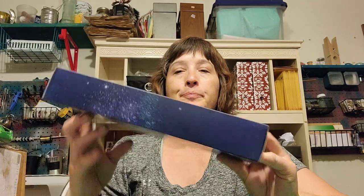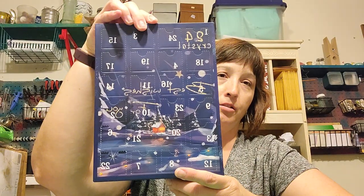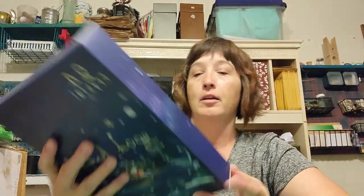So I got some more advents in. This is the one I got from Amazon — the 24 crystal one. It does have some of the little things that got poked in. This is a 24-day one, and I'm excited to see what's in there. It's pretty heavy.